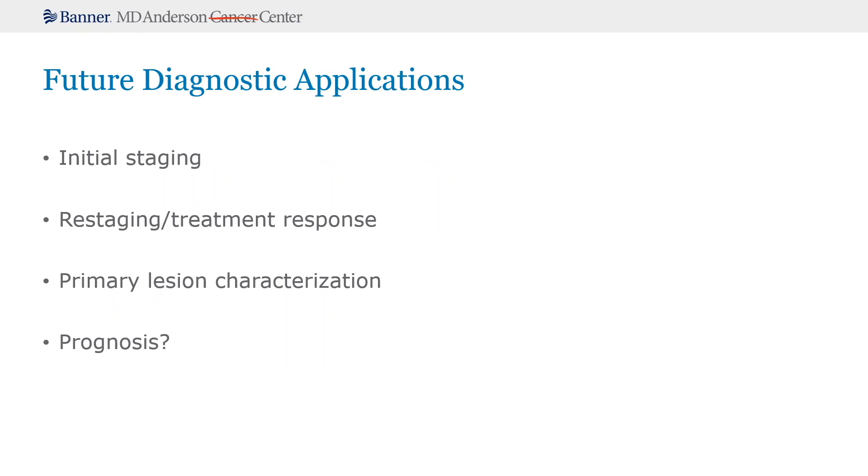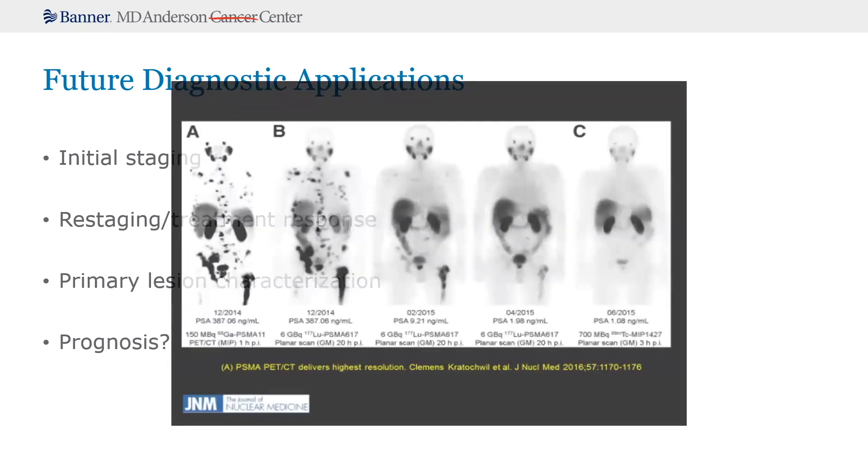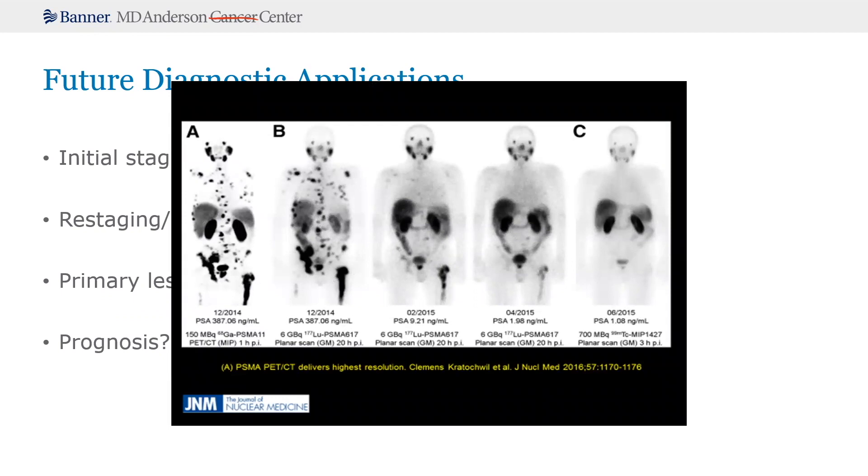PSMA PET CT future diagnostic applications will include the use of it for restaging patients and for documenting treatment response. But I think we need to learn more about this before we can say that it should be used for treatment response. This picture from the JNM article shows a great response to Lutetium-177 PSMA and how imaging can document that response, but you also see concordance with PSA. The question is: what additional value does imaging provide beyond what PSA or other biomarkers might tell us to assess treatment response? It's exciting, but we need to investigate it much further before it's used routinely.